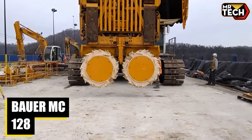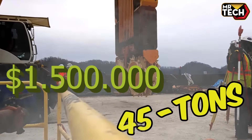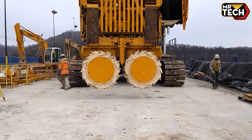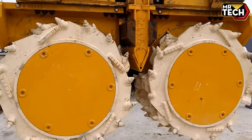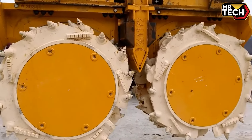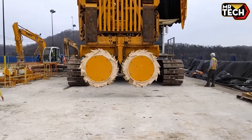Discover the Bauer MC-128. This $1.5 million, 45-ton German-engineered crane is perfect for foundation work on any terrain. It's a powerhouse for hydraulic grabs, vibratory pile drivers, and more. Its automatic mode boosts efficiency, making it a reliable, durable choice for professionals.